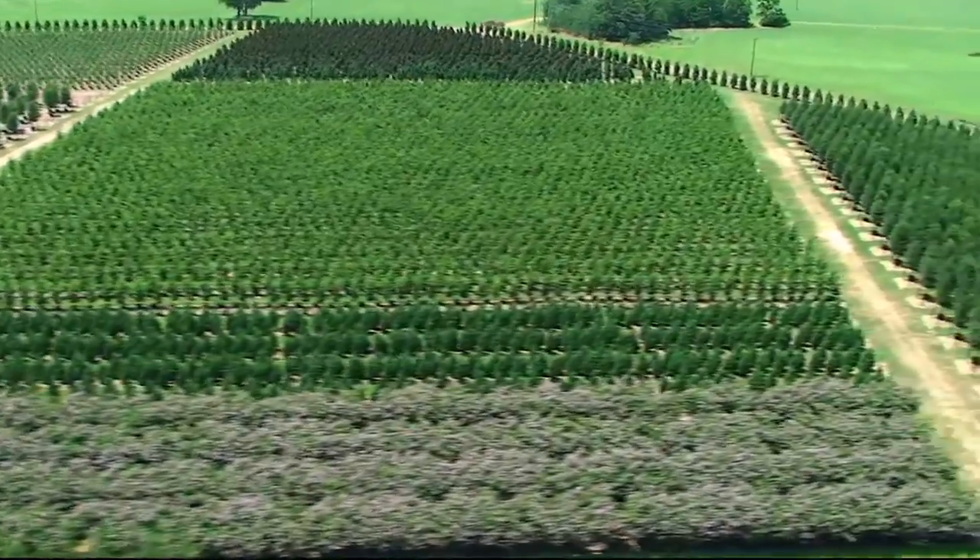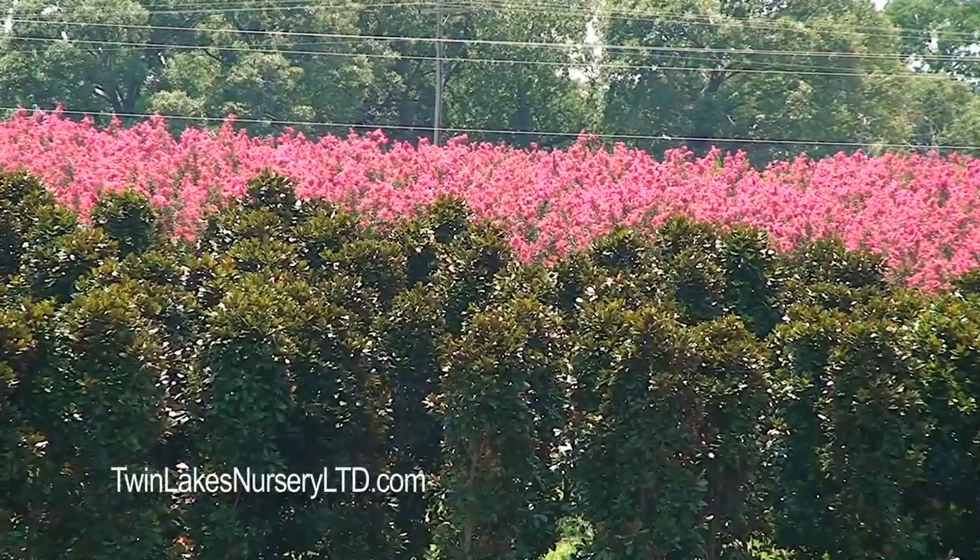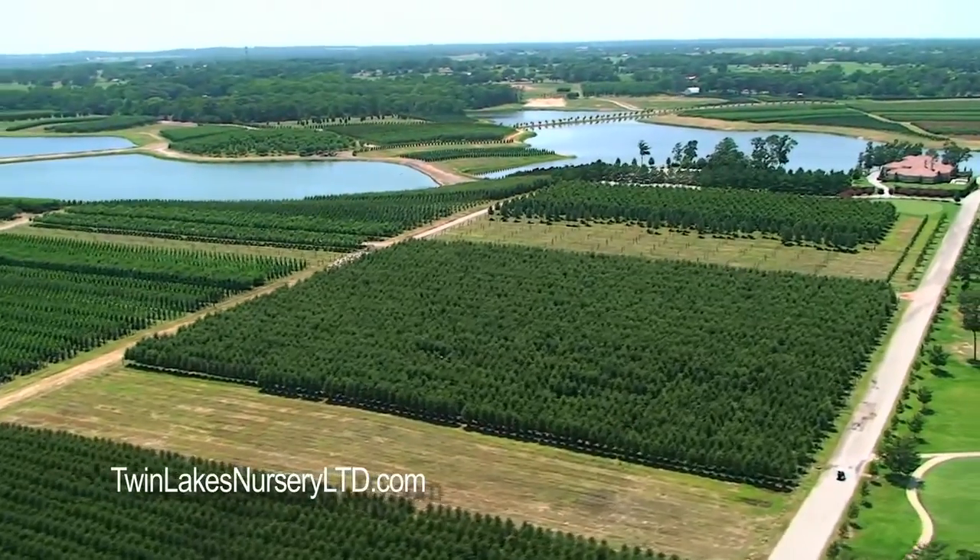So whether it's an order of 500 trees at Cowboy Stadium or a pair of large shade trees for your home, we've got you covered. For more information, visit us at TwinLakesNurseryLTD.com.